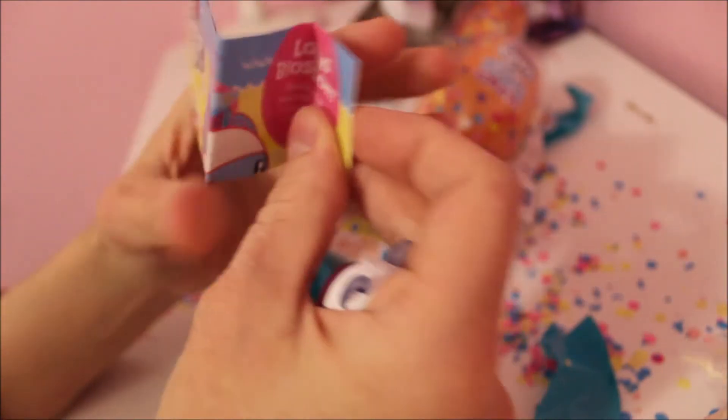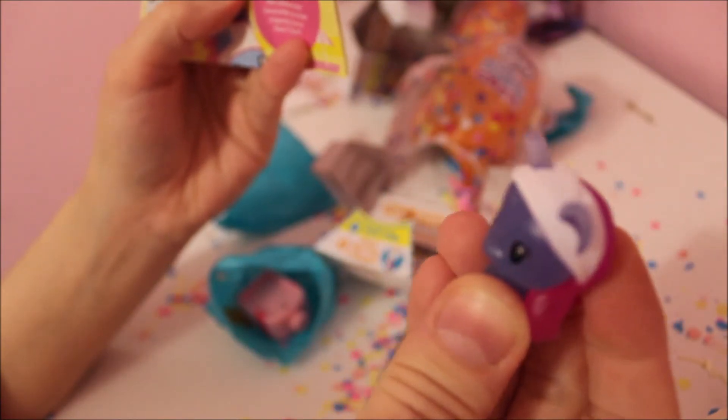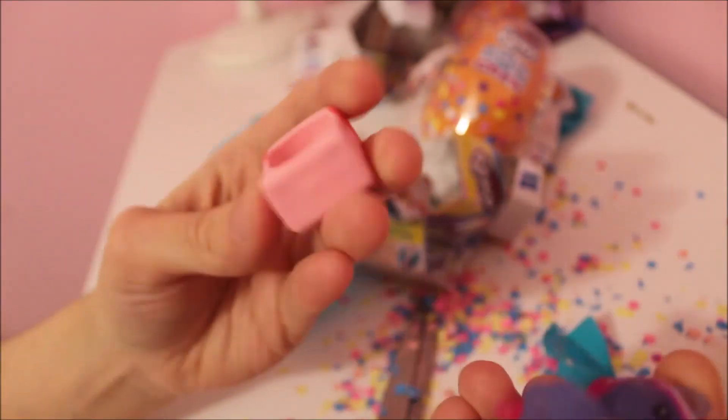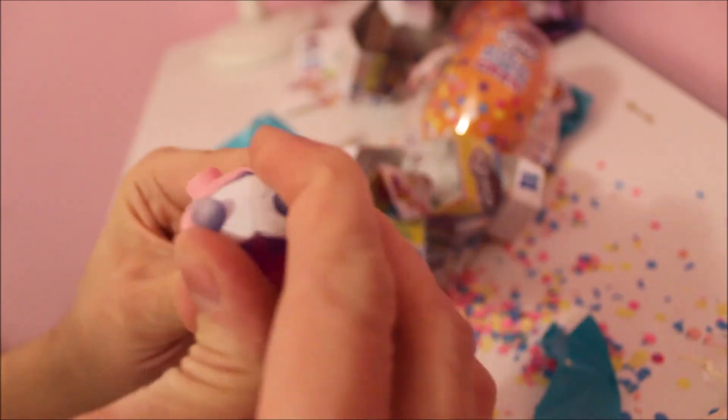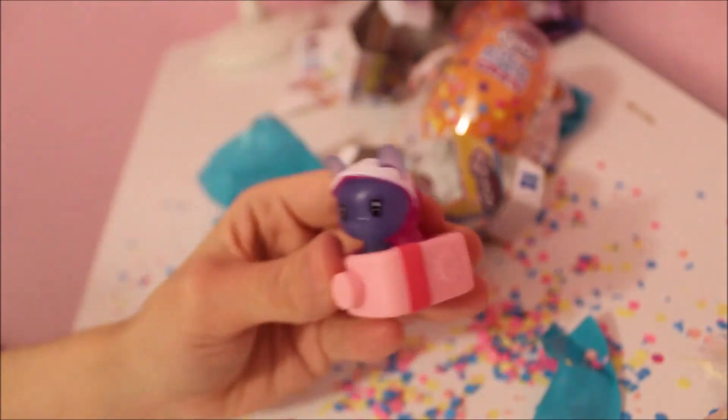Okay, let's see who we got — we got Lotus Blossom! It says she shares her sunscreen so that no pony burns their flank. And you get this thing to put her in, which is her little sunscreen bottle. I got these on sale — they were only 30 cents a piece, so I thought it was a great deal.